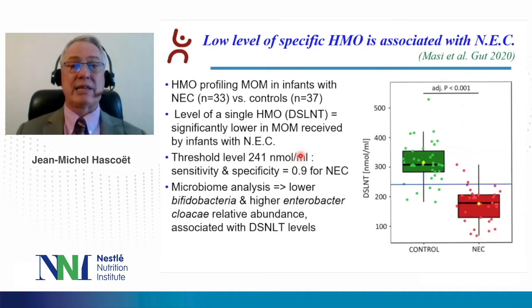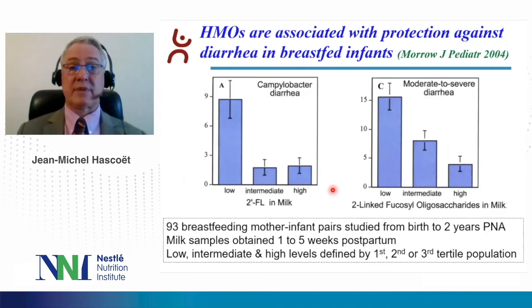Maisie and colleagues showed that a low level of specific HMO may be associated with NEC. They performed HMO profiling in mother's own milk in infants with NEC versus controls. They showed that the level of a single HMO — DSLNT — was significantly lower in mother's own milk received by infants with NEC. They calculated a threshold level of 241 nanomoles per liter, with a sensitivity and specificity of 0.9 for NEC. When they performed a microbiome analysis, they showed lower bifidobacteria and higher Enterobacter cloacae relative abundance associated with DSLNT level.